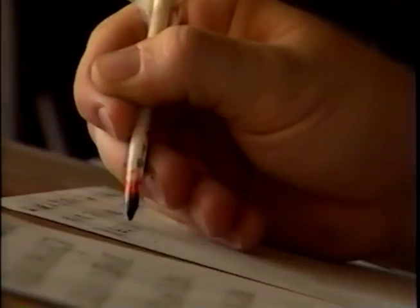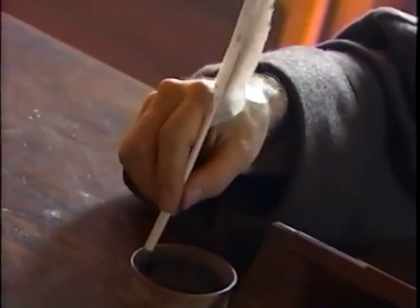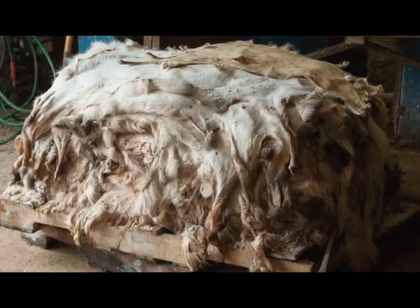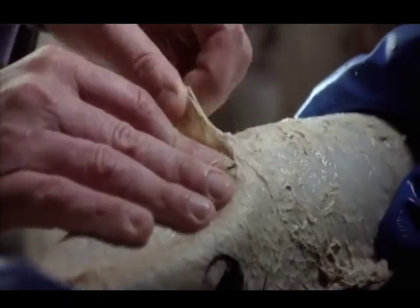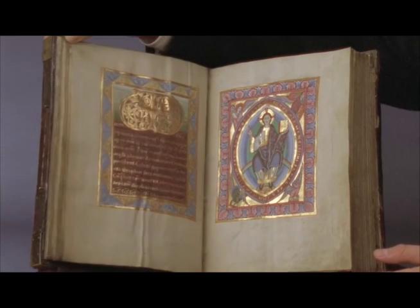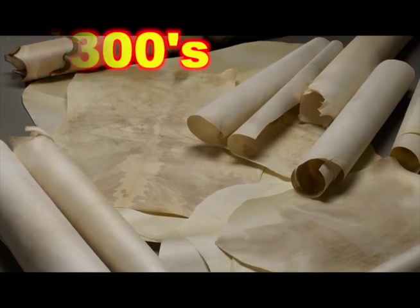This is a time when human scribes handwrite one book, one copy at a time — it takes months to copy one book. Books are written on animal skins called parchment: get the skin, soak it, scrape it, stretch it, dry it, and prep the surface. It takes hundreds of animal skins to make one book. Plentiful cheap paper begins to replace expensive parchment.